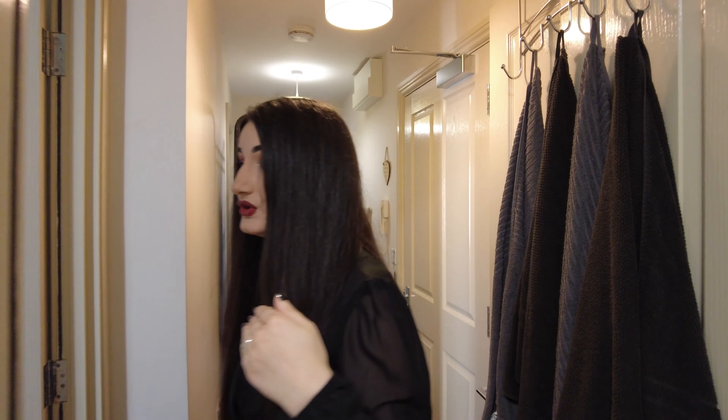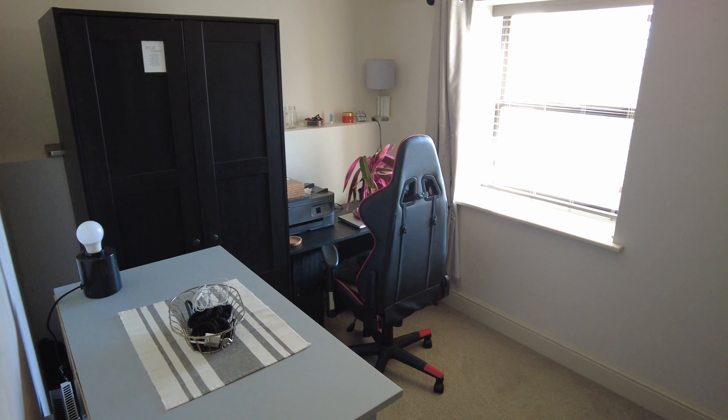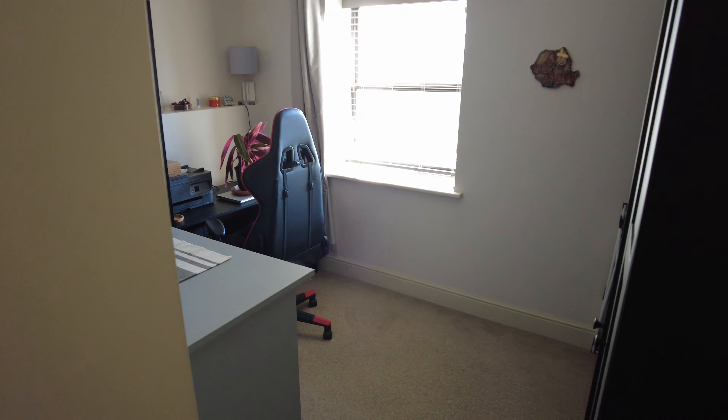And now come to the spare bedroom, which is not actually a bedroom because we made it a walk-in closet and office. We got these nice closets from Ikea — one, two, three, and one there.